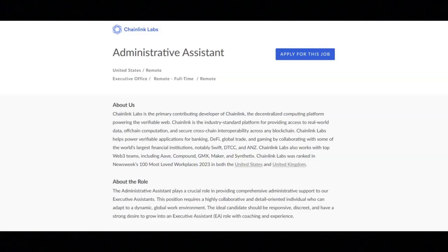Hi, this is Dave from Dave's Ways to Make Money, and for today's video, I'm going to be sharing with you information about this administrative assistant position that's being offered by Chainlink Labs. This is a full-time, fully remote position.